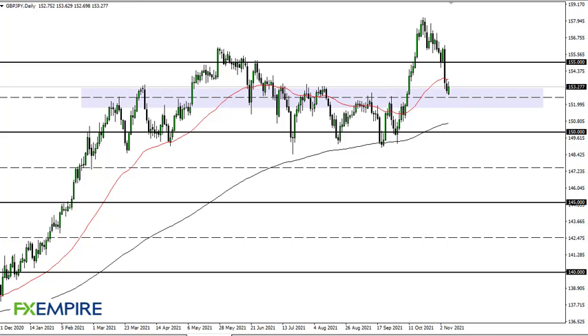From FX Empire, this is Chris taking a look at the British pound Japanese yen. We're sitting at 152 and a half, which is an area that has been resistance, so a bounce there makes quite a bit of sense. If we can break above the 50-day EMA, 155 is your target.